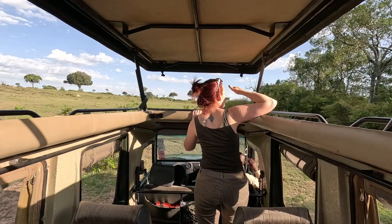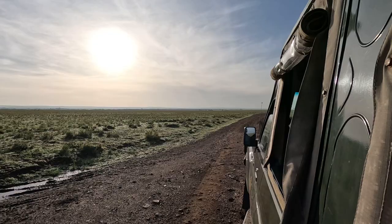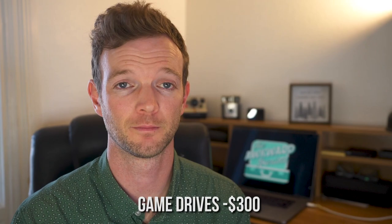Our fourth category is activities. The biggest expense in this category is definitely our safari drives. When we booked the luxury safari camp, we were under the impression that all-inclusive included game drives as well. Unfortunately it didn't, and that was a little disappointing because it was an added expense we didn't know we were going to have to pay. We ended up going on two different game drives — it cost us an extra $75 per person per game drive, making it an unexpected $300 expense.